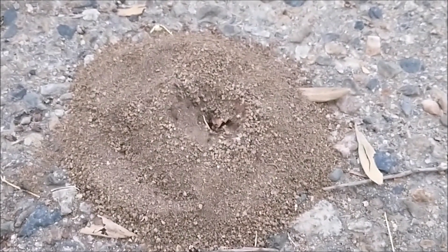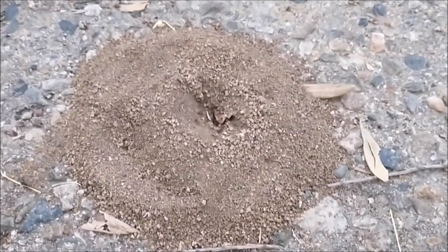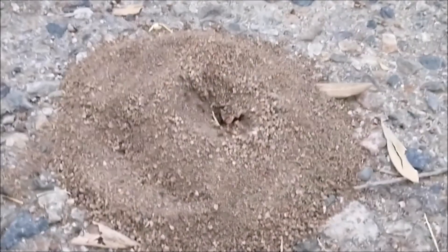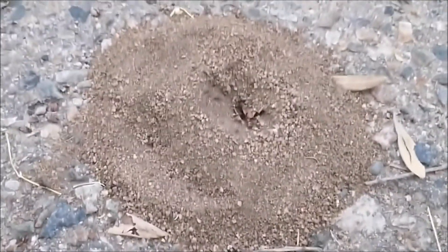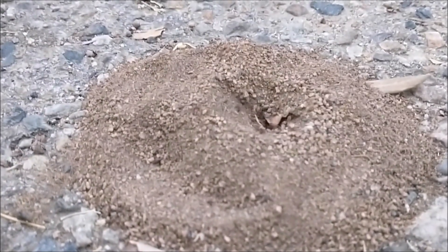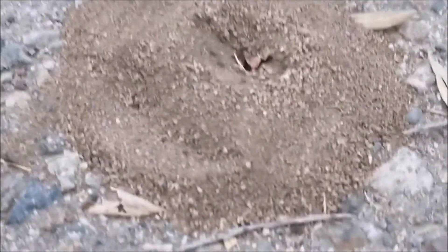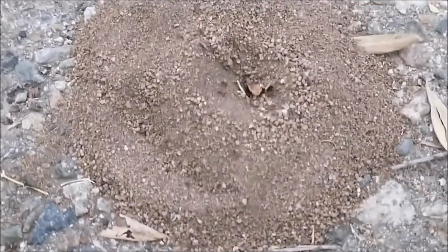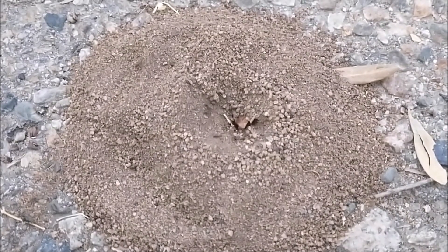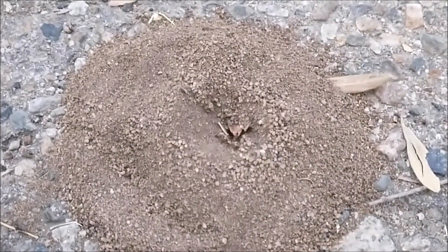All right, this is an hour later. Eventually the ants dug the hole out themselves. And look at this — before it was flat, now it's like a little volcano. And they keep moving all the little tiny sand out.